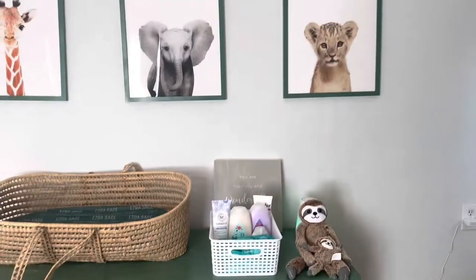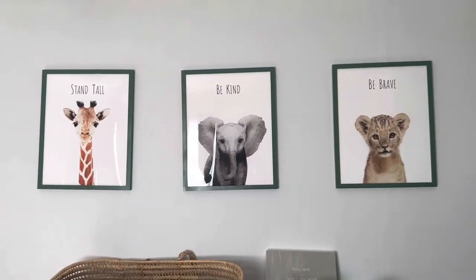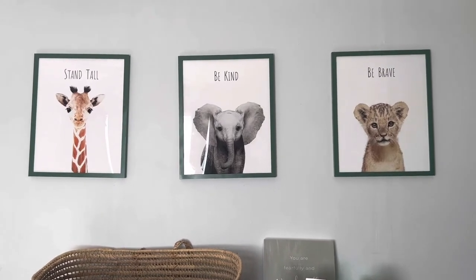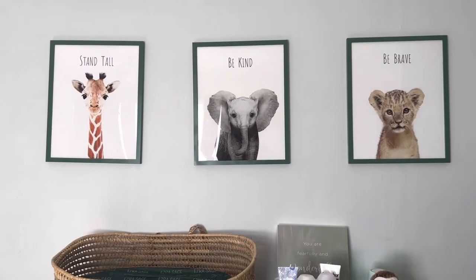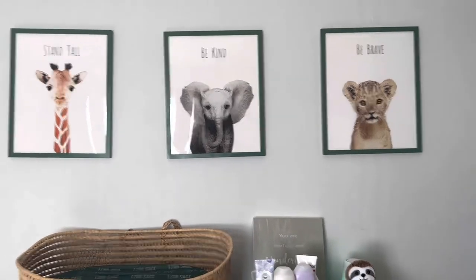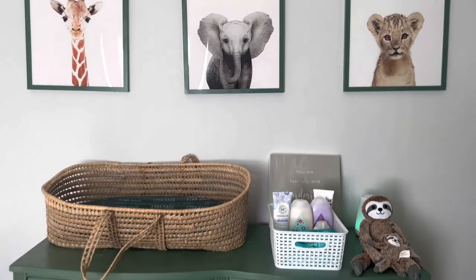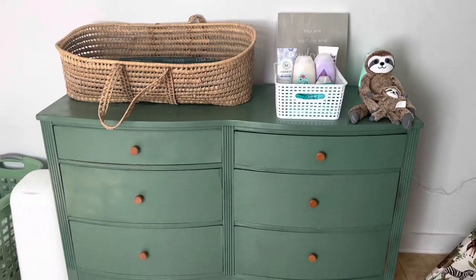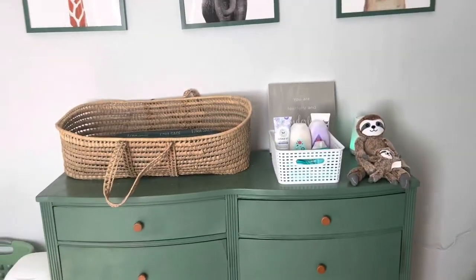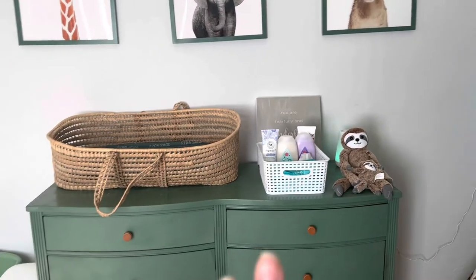On this last wall, these picture frames were actually the first pieces put in his room. They say 'stand tall, be kind, and be brave.' I thought that was cute. And then here is his dresser that I redid. Don't pay attention to the knobs — they're not perfect, but I tried.